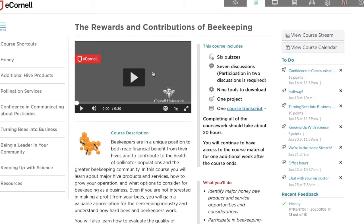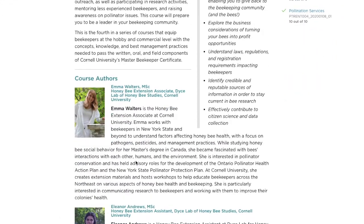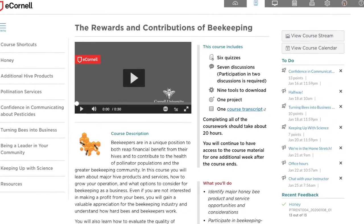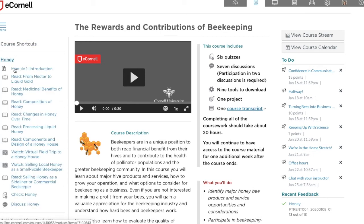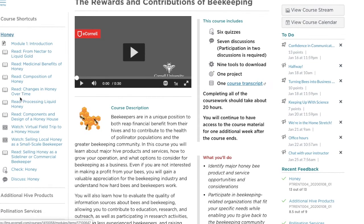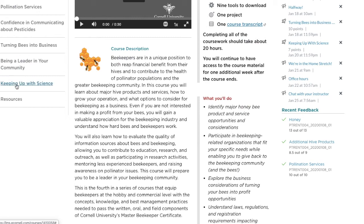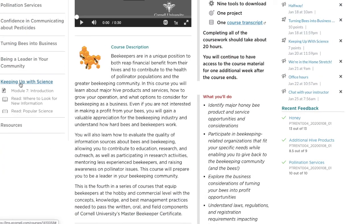Each course has an intro video, information about the instructors, and then the topics you'll actually be learning about. For the first section it talks about honey — you read the introduction, go through and read and watch some videos, then take a test at the end, contribute to the discussions, and at the end of the course there's always a course project that needs to be done. I've been really enjoying those.